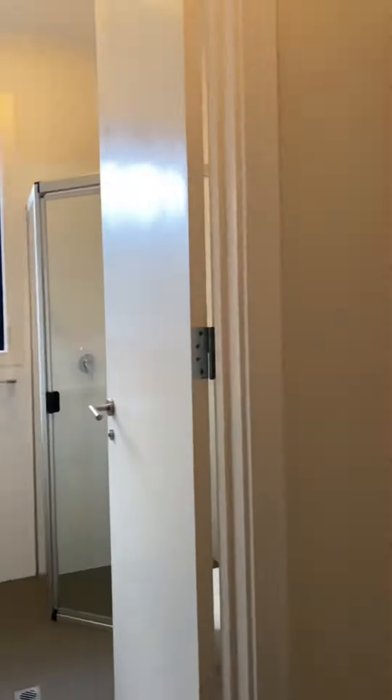The master bedroom has plenty of storage space with a walk-in wardrobe. This leads to your private ensuite.